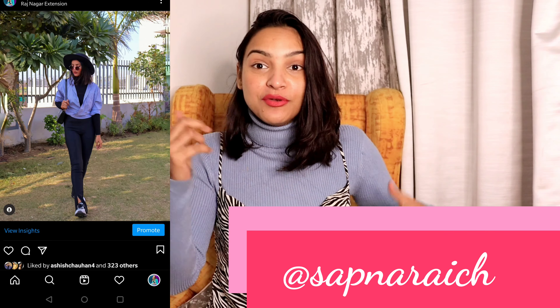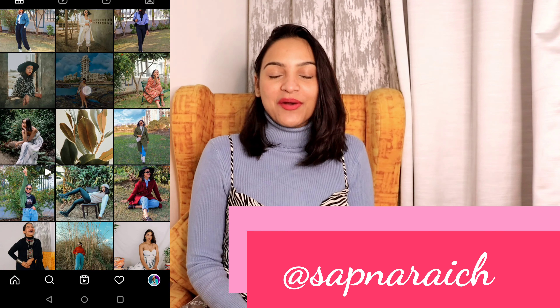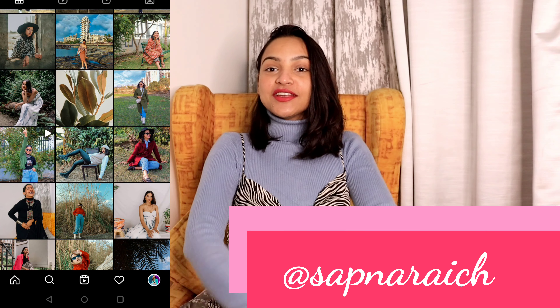Hi everyone, welcome back to my channel! My name is Sapna and I make videos related to fashion and hauls. If you're watching this for the first time, I request you subscribe to my channel and hit the bell icon so you get notifications whenever I upload. I post a lot of fashion-related content on my Instagram page, so you can get fashion inspiration and give it a follow.